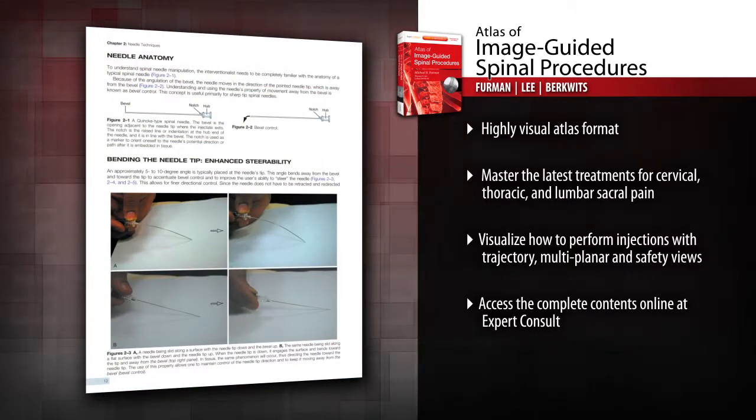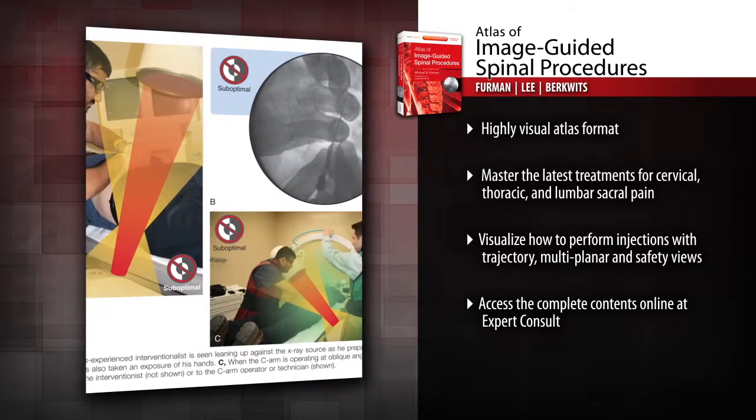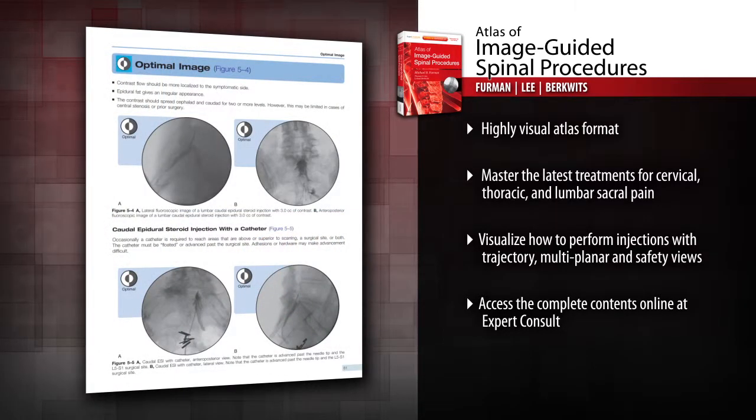A highly visual format shows you exactly how to perform each technique to get the best results. Safely and efficiently relieve your patient's pain thanks to an Atlas format that displays each procedure step-by-step.